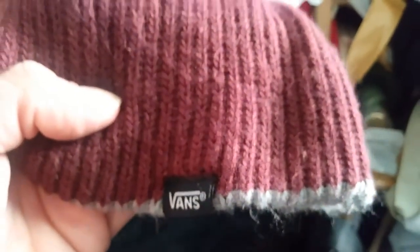And then this Vans beanie — just needs a good washing. I think this is a dress my friend found for me. And then this skirt — this skirt was also there in the back of the trailer for free. People passed it up.